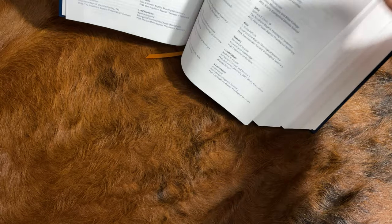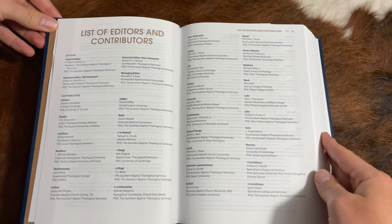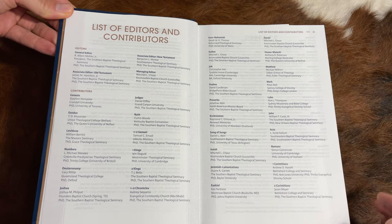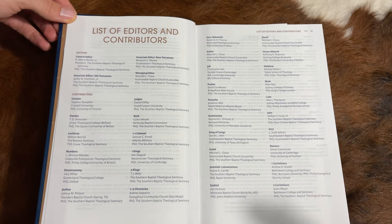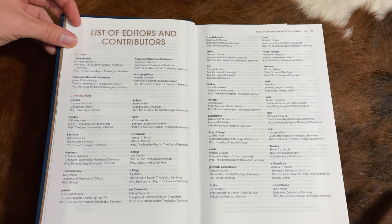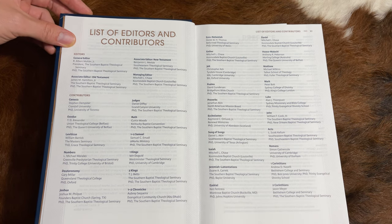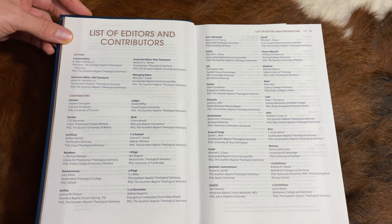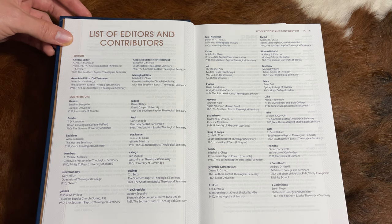One thing I want to start off with is the list of contributors. This is a study Bible, so it contains commentary on every book of the Bible. Dr. Mohler is the general editor of the commentary, but that does not mean he is the commentator for every single book. For the New Testament, the general editor is Dr. Ben Merkel, who's at Southeastern. I actually just completed a class under him in advanced hermeneutics this past summer, 2021 — an excellent scholar and tremendous professor.